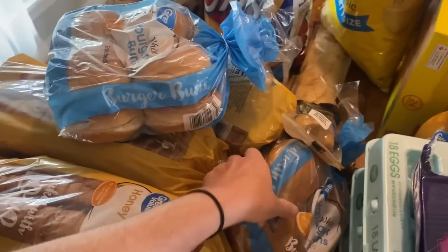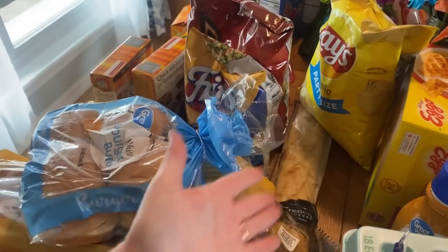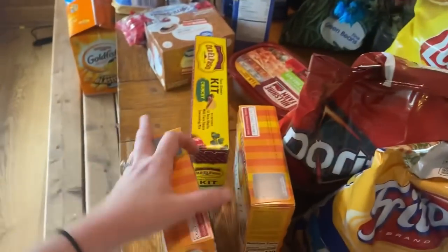Two packs of hamburger buns — we will be having Sloppy Joes, so you'll see some of the ingredients for that. A baguette because once you have bruschetta, you need to have it again. Just a couple bags of chips: Fritos, Doritos, and regular Lay's.